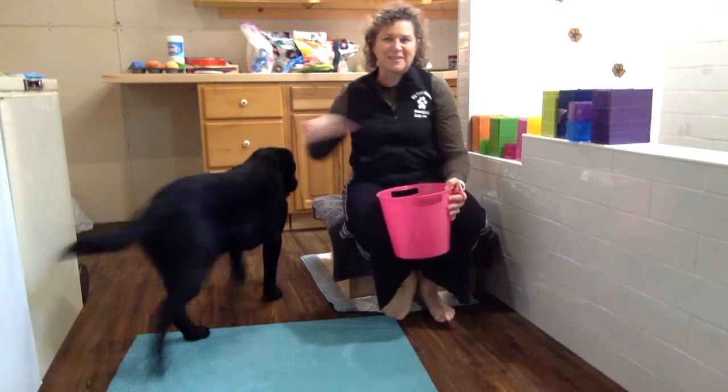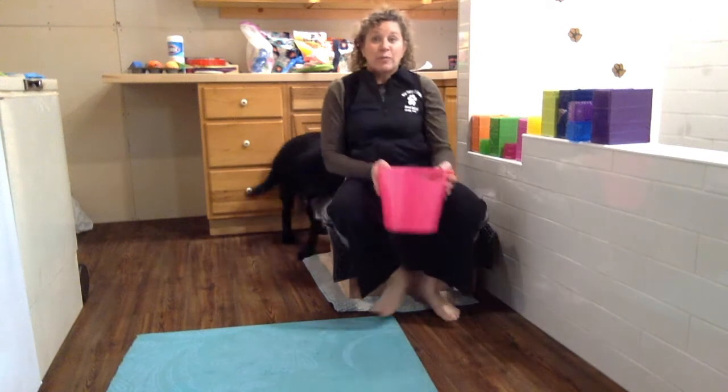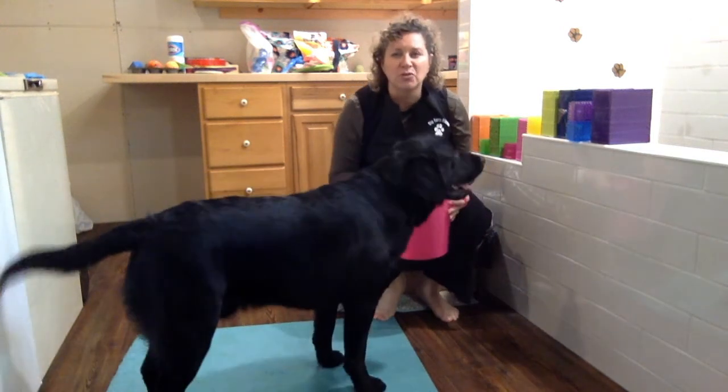Hi BFAPs, it's Mrs. Marsh and Cooper coming to you live from our basement. Here's where we train. So now we're inside because it's wintertime, but we are here to show you his new trick.